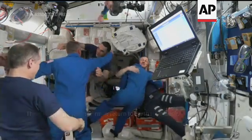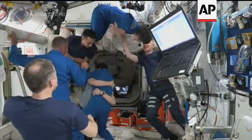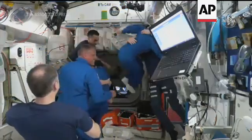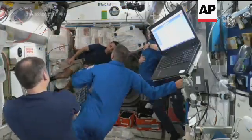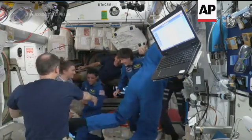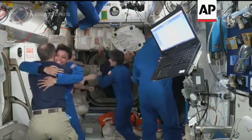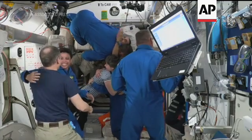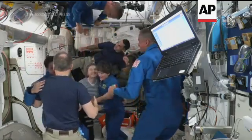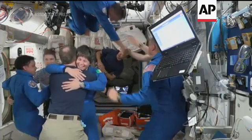Dragon hatch is open, and they are welcoming the crew — four astronauts on board. You see all smiles around as Jessica Watkins, Bob Hines, Samantha Cristoforetti have ingressed and are hugging all their current Crew-3 crew members. And last one in, we see Commander of Dragon, Kjell Lindgren, now entering into the International Space Station.